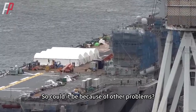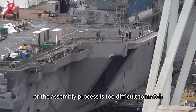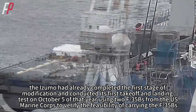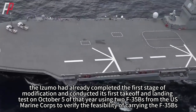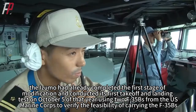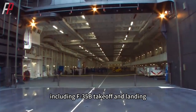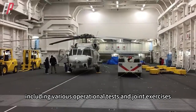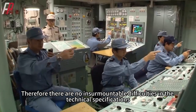Could there be other problems, such as unresolved technical specifications or difficult assembly processes? This is highly unlikely. As early as 2021, the Izumo had already completed its first stage of modification and conducted its first takeoff and landing test on October 5th of that year using two F-35Bs from the US Marine Corps, verifying the feasibility of carrying the F-35B. Subsequently, it continued with the US Navy on F-35B takeoff and landing, pilot training, shipboard ground crew training, tactical employment of carrier formations, and various operational tests and joint exercises. Therefore, there are no insurmountable difficulties in the technical specifications.